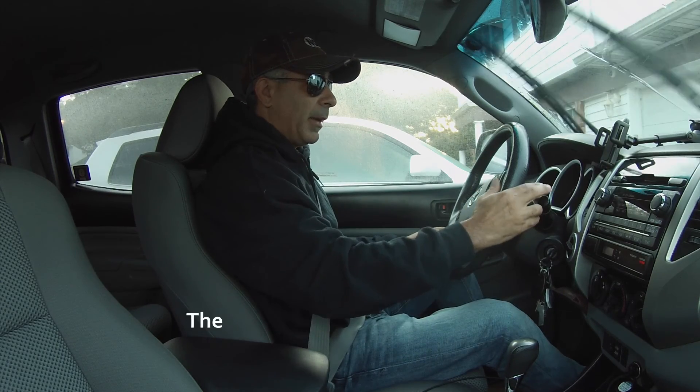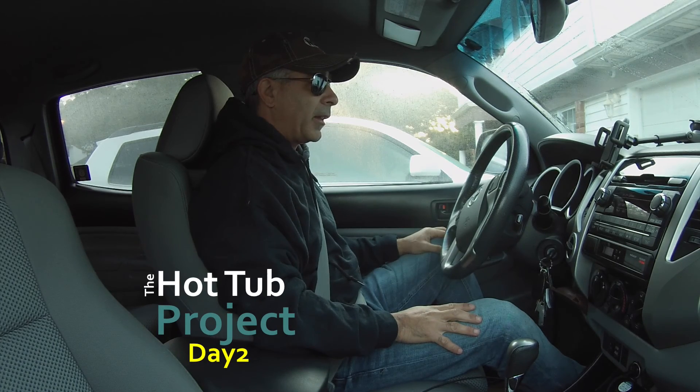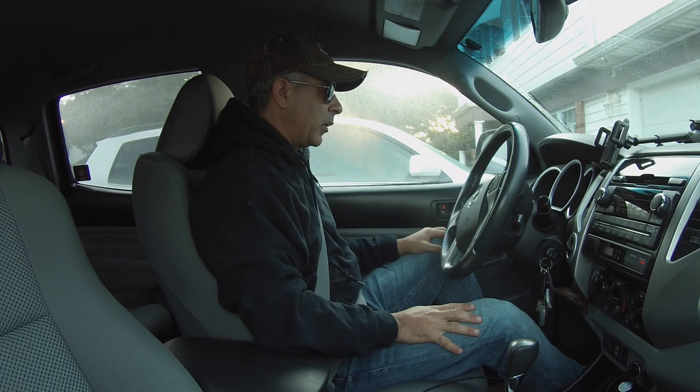All right, so today's the day. I'm going to pick up some pea gravel from the nursery. I need about half a yard, maybe a little more. It should fit in the back of the pickup here - I've got a five-foot bed in the Tacoma. So let's go pick that up and then I can start spreading it out.